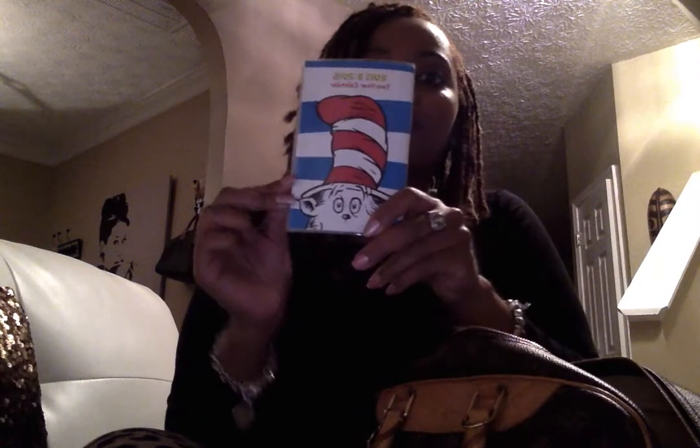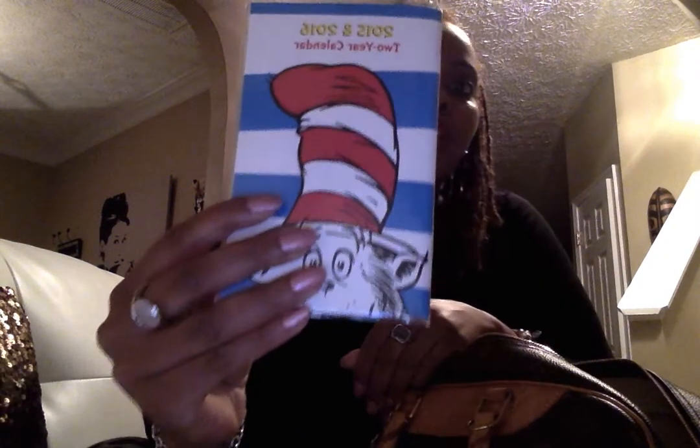In the back right pocket I have my Dr. Seuss planner, which I use for jotting down ideas when I'm out in public. I also have a Lilly Pulitzer planner which I use on a daily basis, but that agenda is just huge.